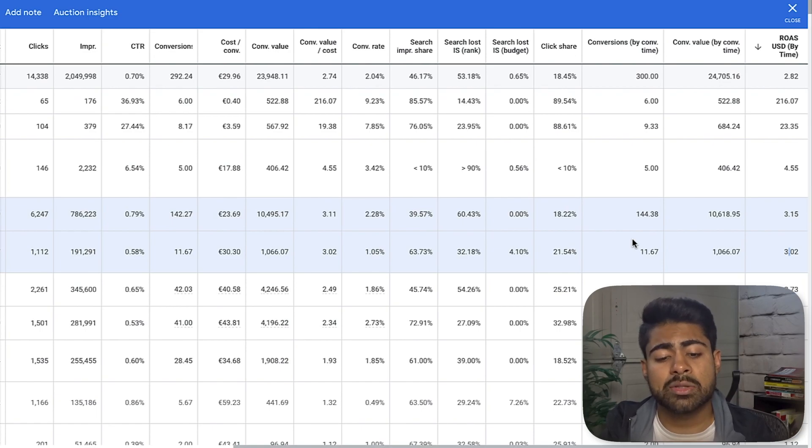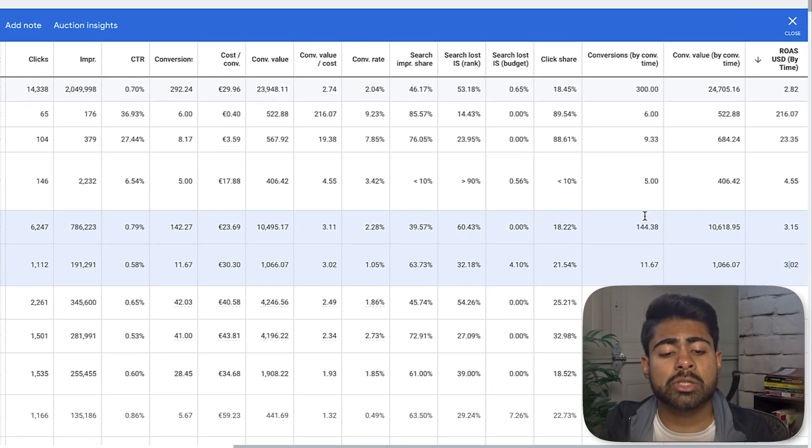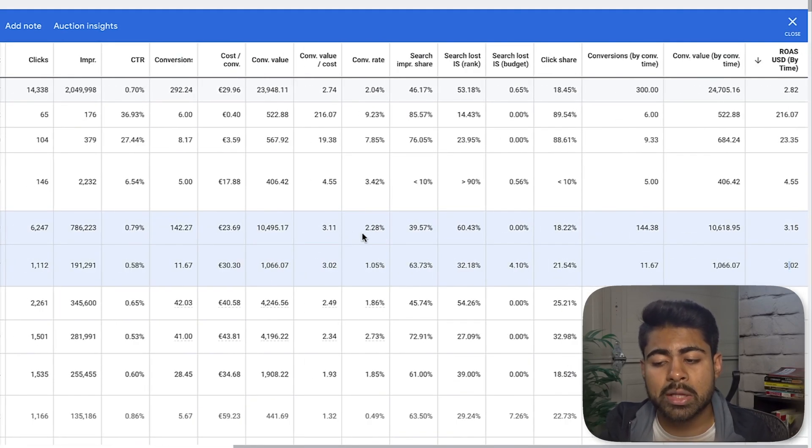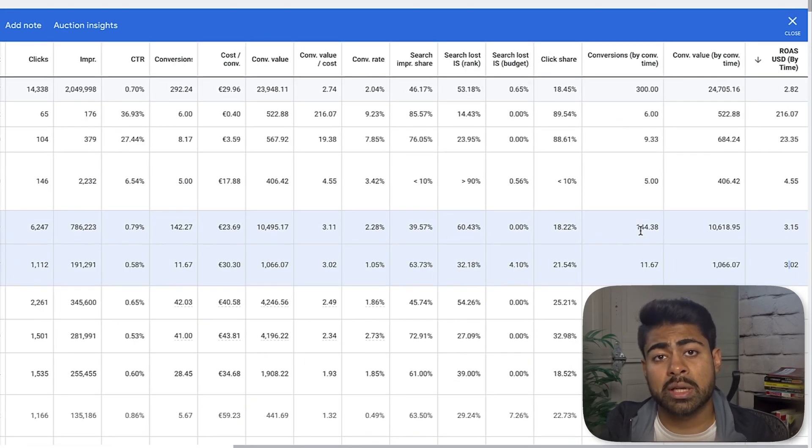Smart shopping is performing much better for the United States because the majority of customers for this brand come from the US — we have a 3.15 ROAS. For Canada with standard shopping we see a 3.02 ROAS, but there's a big difference in sales volume because smart shopping has Google controlling the bidding. We're doing maximize conversions for the US, not maximize conversion value — hence the higher conversion count. For Canada we're running maximize clicks at a set bid limit. Always test out different bidding strategies to find out exactly what works best for you.